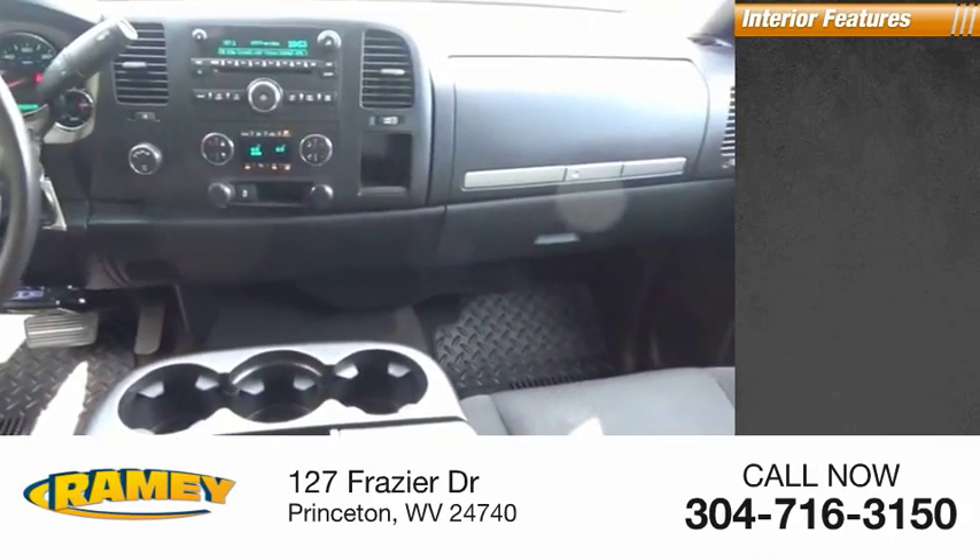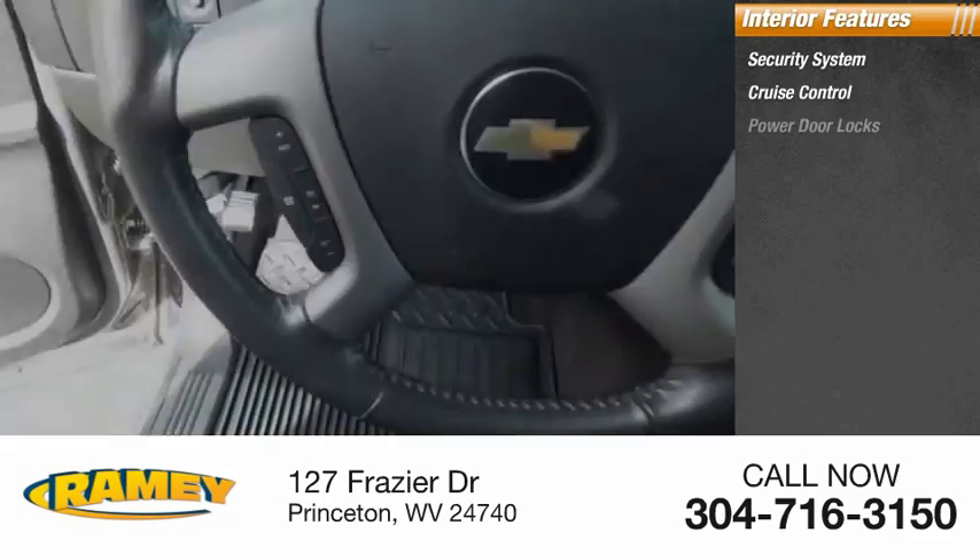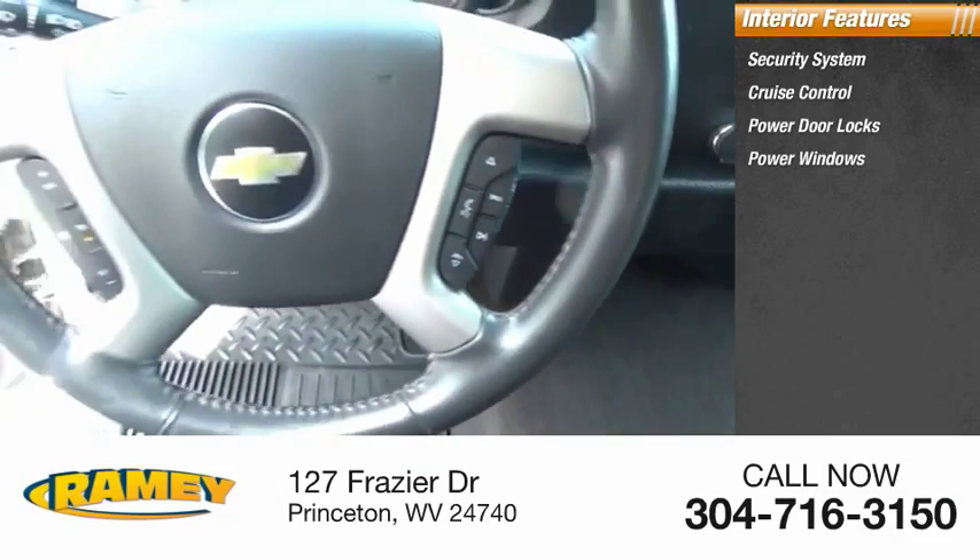Inside you'll find a security system, cruise control, power door locks, power windows, tachometer, child seat anchors, and power steering.